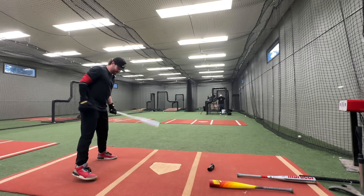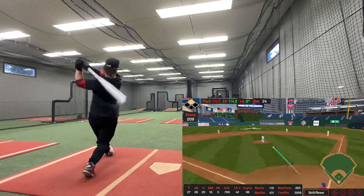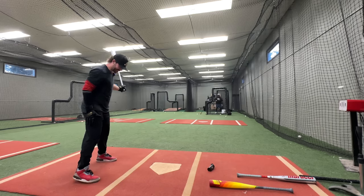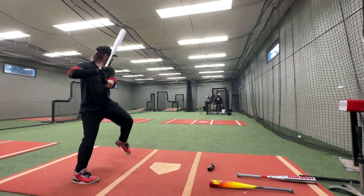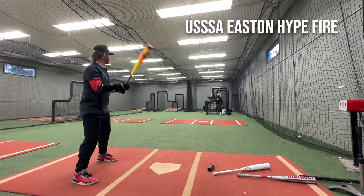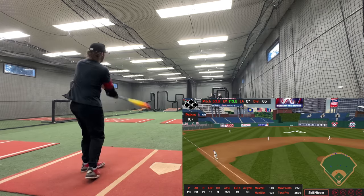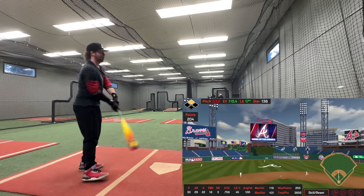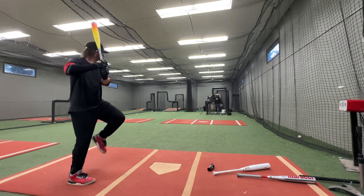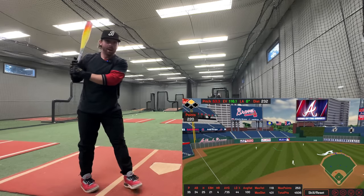112. 114. 107. I guess we just go three and three until one breaks or hits 120. 110. That does feel like it has more barrel, but I think this is hotter. 112. 116.